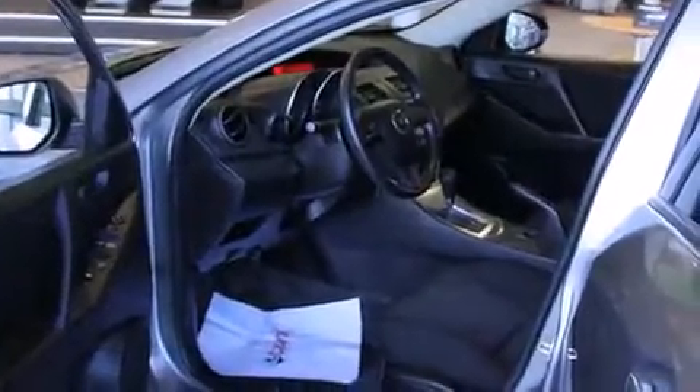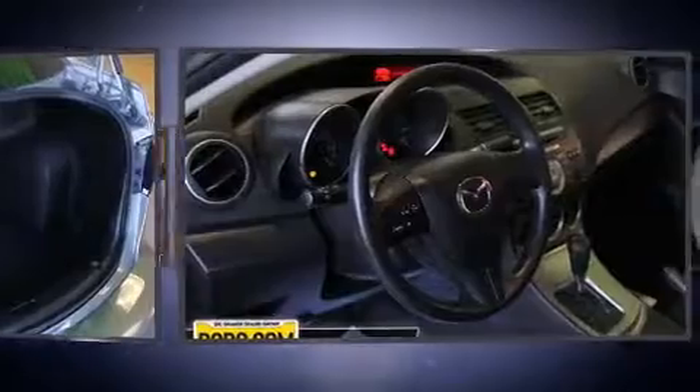Mazda prioritized practicality, efficiency, and style by including a tachometer, power windows, and a split folding rear seat.